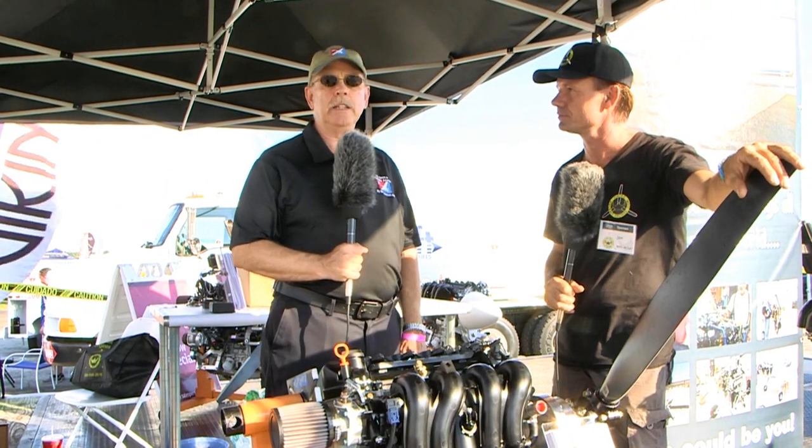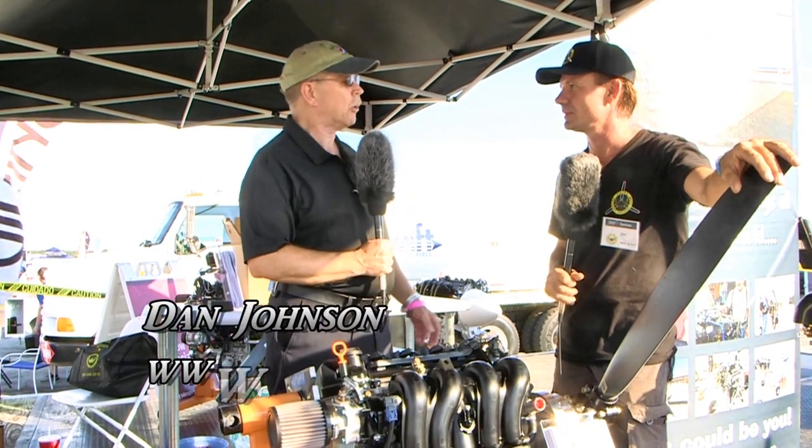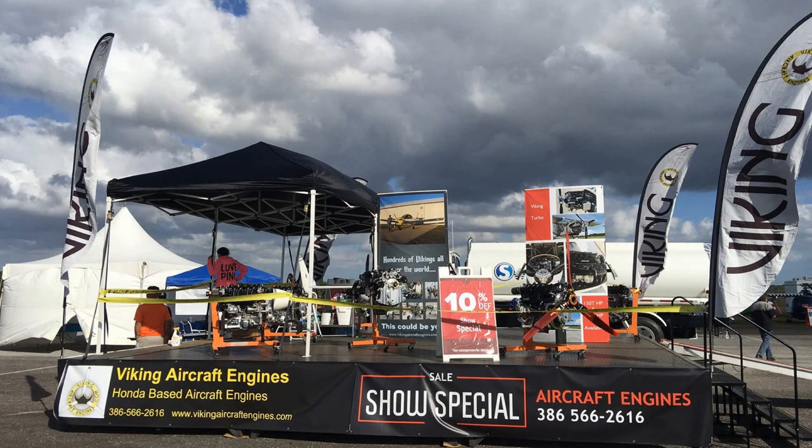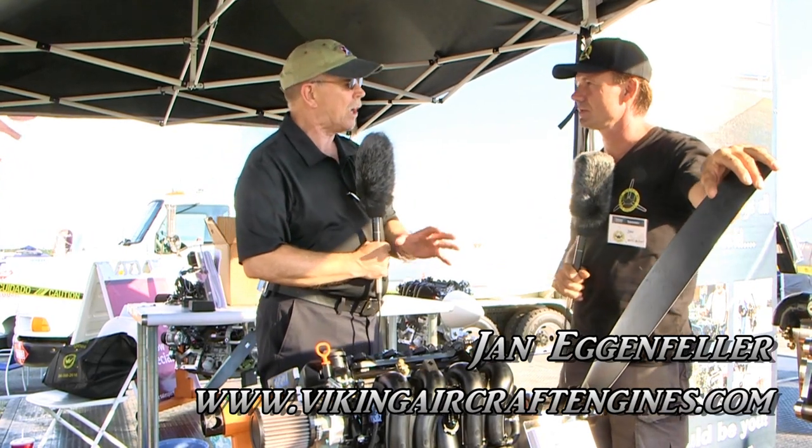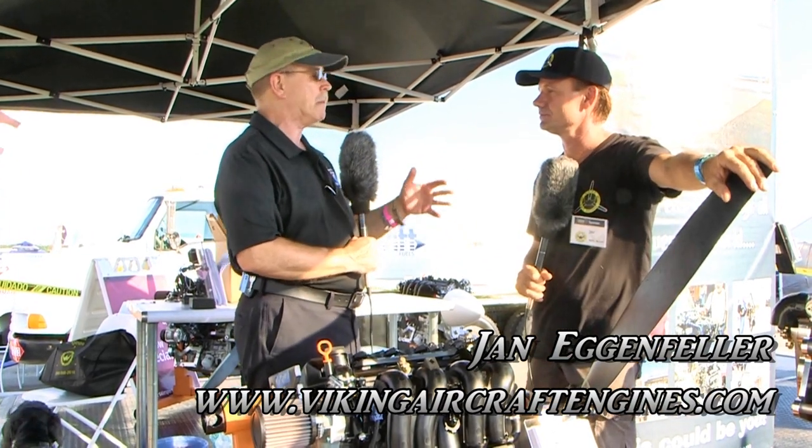Here at the DeLand Sport Aviation Showcase, year number one, day number two. One of the most impressive displays out here, partly because it's all up in the air and you've got a good view from up here, is the Viking Aircraft Engine Display. I'm Dan Johnson, and I'm talking with Jan Eganfeller, who's going to show us around the engines and is also the man behind the engines.